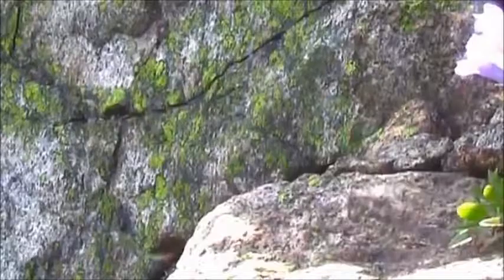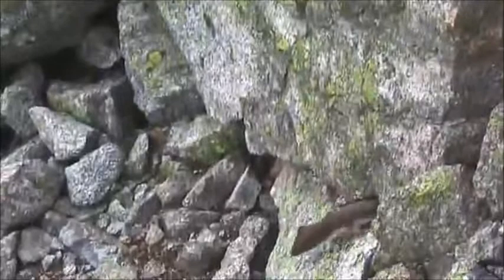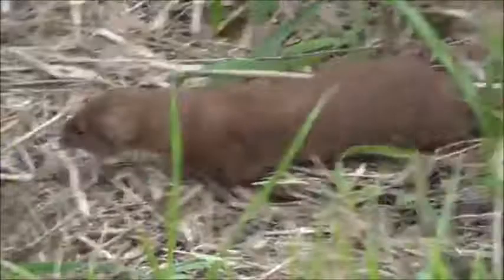But why do weasels look kind of like rodents? Well, it makes sense if you think about their niche. They specialize in hunting where larger predators are unable to go, and they can pursue their prey anywhere it goes. There is no refuge from a weasel. Hardcore. They look like rodents because they have to be able to go anywhere a rodent can.